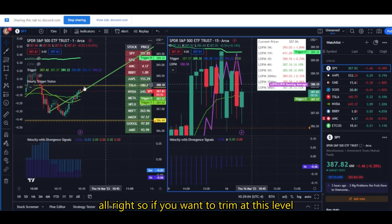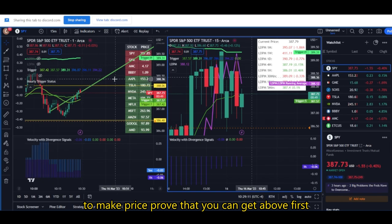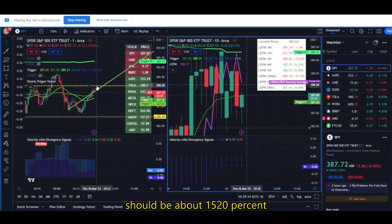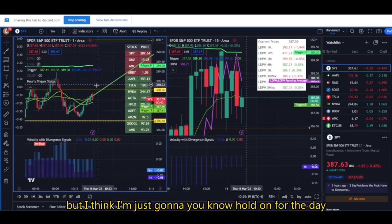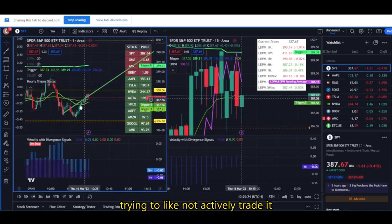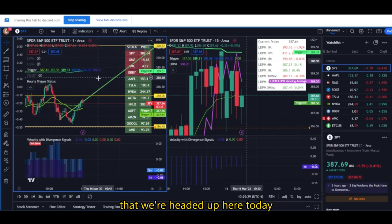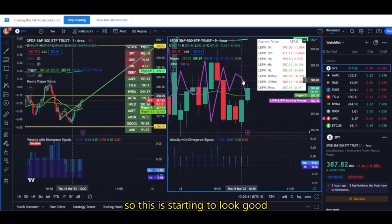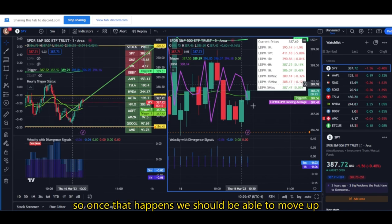So if you want to trim at this level, not a bad idea — make price prove that it can get above first. If we come up here and you want to trim, it should be about 15 to 20% — that's fine. But I think I'm just going to hold on for the day and see what happens. Trying to not actively trade it and more just sit in a position and trust my thesis that we're headed up. This is starting to look good — you guys can see LDPM on the five-minute now moving below price. So once that happens, we should be able to continue moving up to the upside.